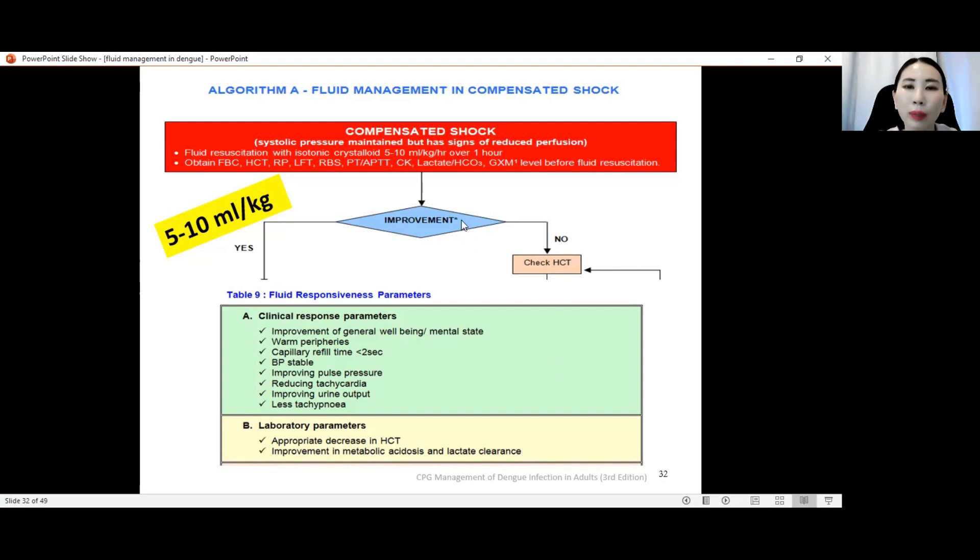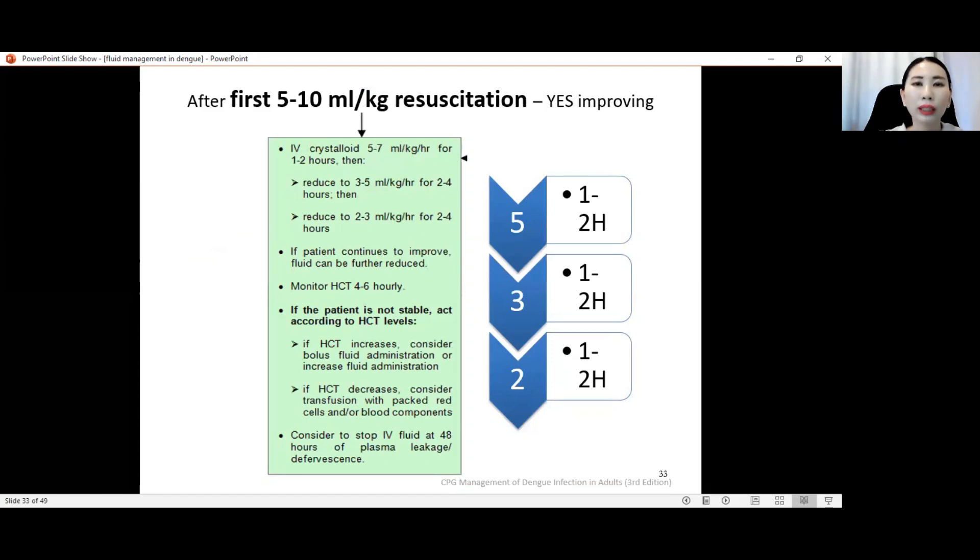If the patient is improving after initial resuscitation of 5 to 10 ml per kg per hour, reduce to 5 to 7 ml per kg per hour crystalloid, then check again. If after one to two hours the patient is still improving, reduce further to 3 to 5 ml per kg per hour for 2 to 4 hours, then reduce again to 2 to 3 ml per kg per hour. If continuing to improve, reduce the infusion rate to maintenance. Then continue to monitor every 4 to 6 hours.